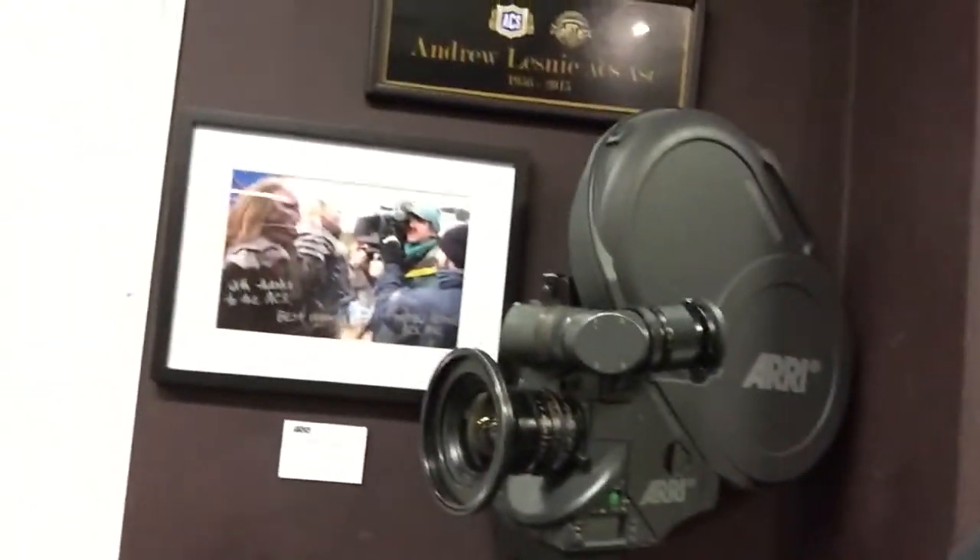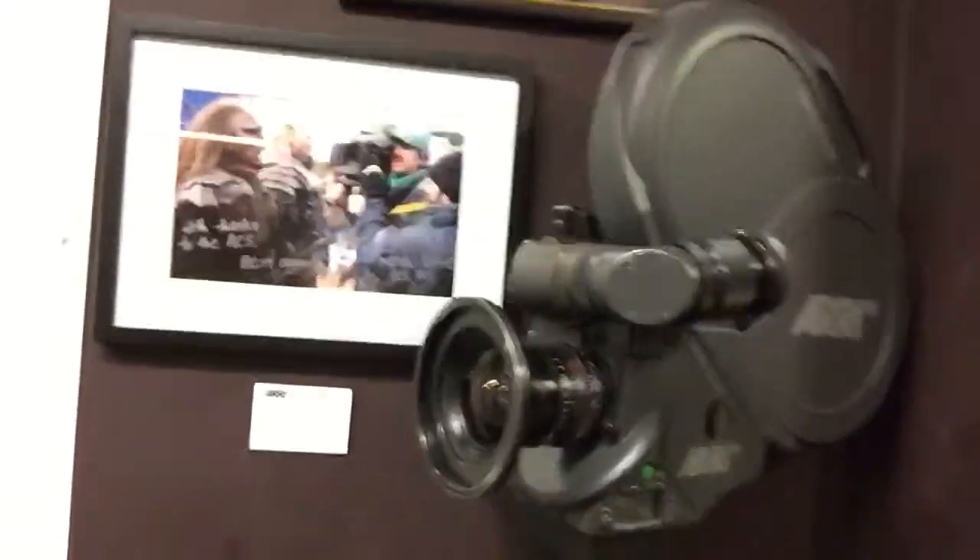I just wanted to share with you a nice bit of movie history. There's actually a lot of it around here — you'll see all these beautiful old cameras — but the one I really wanted to show you is this. So this is the very camera used to shoot the Lord of the Rings trilogy.